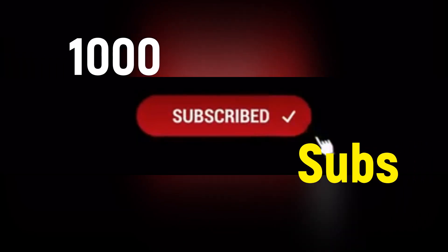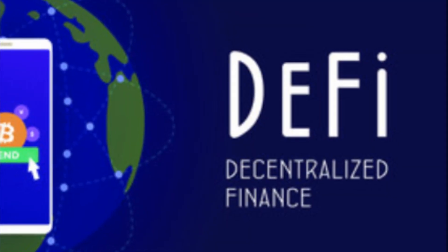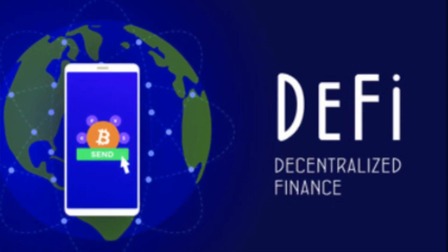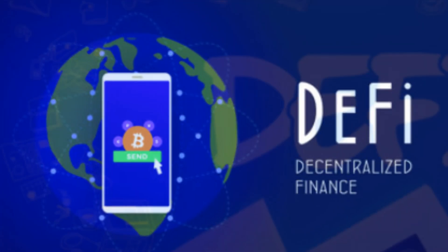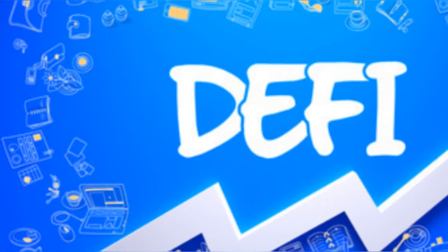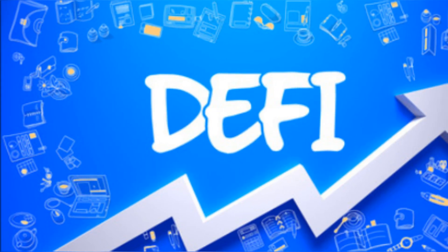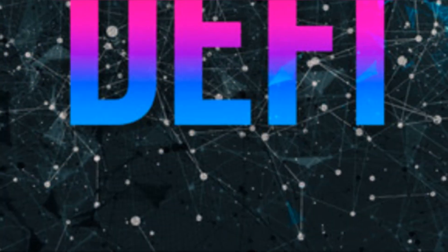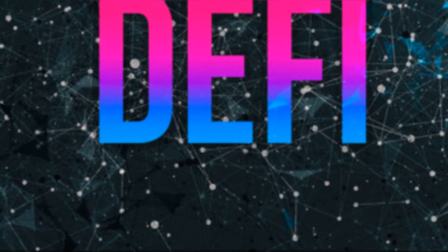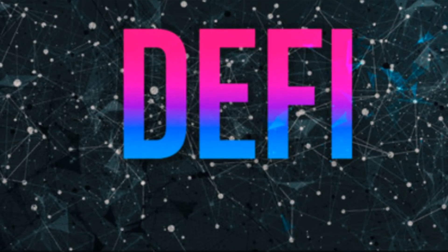Like and subscribe — let's get to 1,000 subscribers. If you have taken even a passing interest in the blockchain space during the past year, you would have come across decentralized finance. DeFi is a new phenomenon that can apply to almost any traditional or hybrid financial product offered on top of a blockchain protocol. This could include open lending protocols, a peer-to-peer loan platform, or even services typically associated with traditional finance providers.